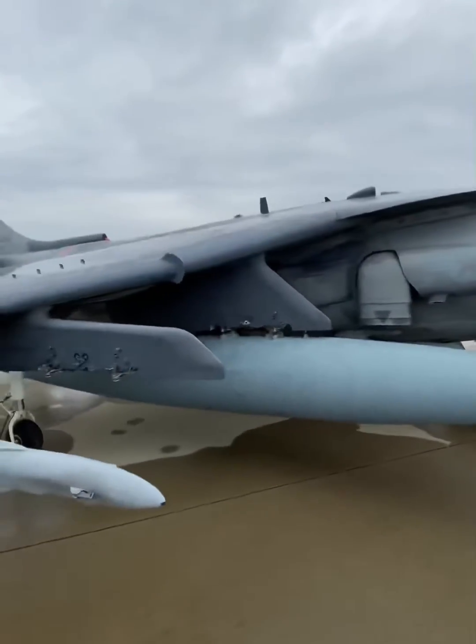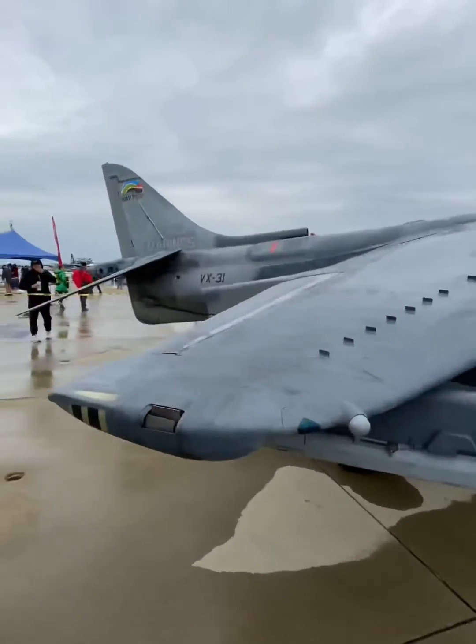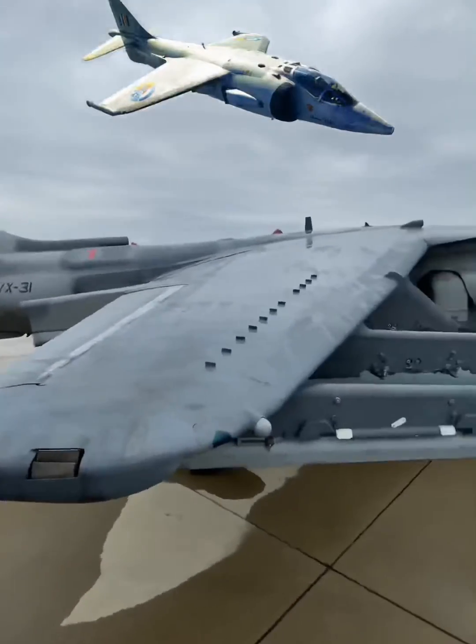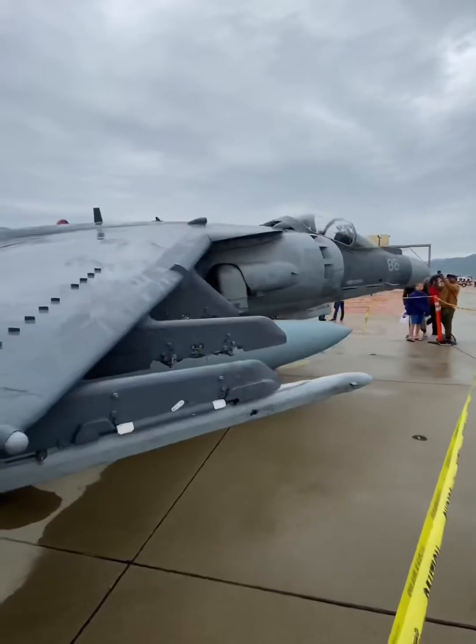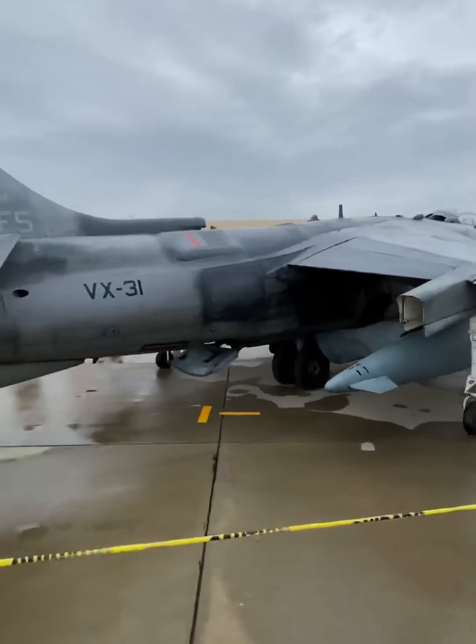You might ask, why is it the second? Well, the current AV-8B Harriers trace their lineage back to the original British Hawker Siddeley Harrier, the AV-8A. The AV-8A Harrier was designed in the 1960s and was the first fully operational V-STOL aircraft.